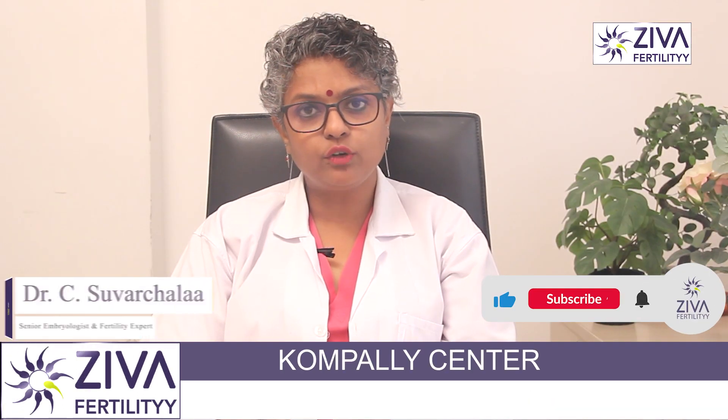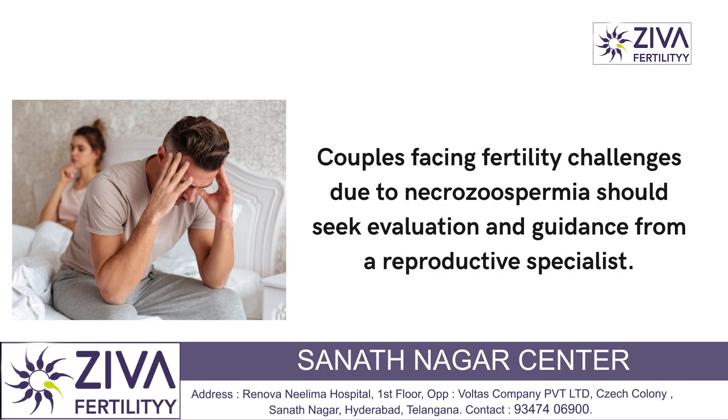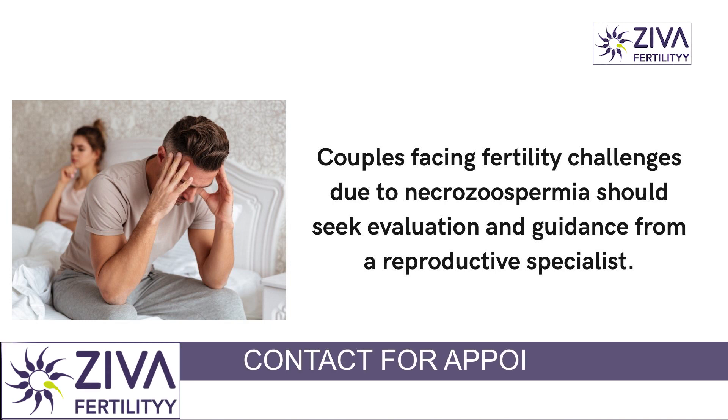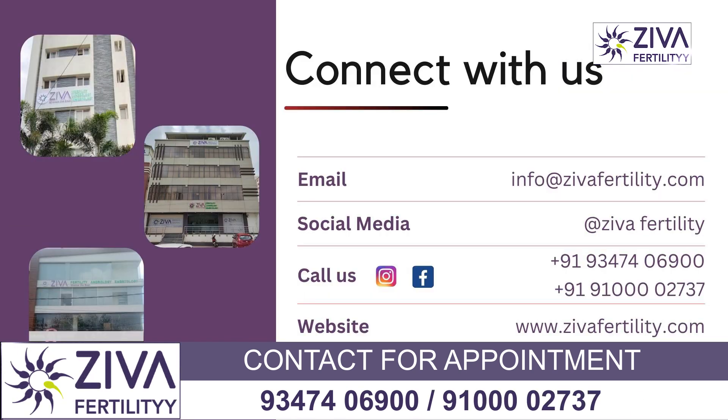The success of treatment for Necrozoospermia can vary largely depending on the underlying cause and individual factors. So if you have been diagnosed with Necrozoospermia, you should consider consulting a fertility specialist who will look at the underlying cause of the condition and give you appropriate treatment options, which will increase your success rate. To know more, please feel free to contact us.